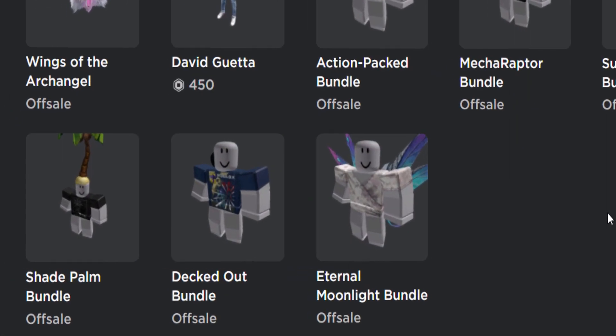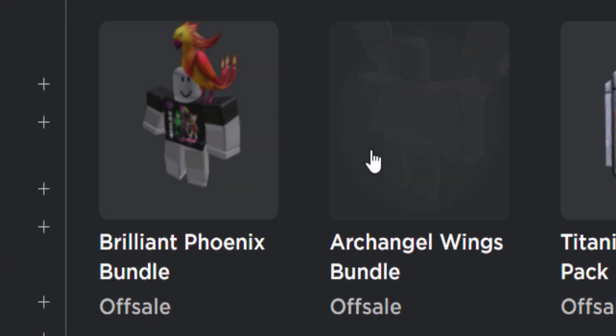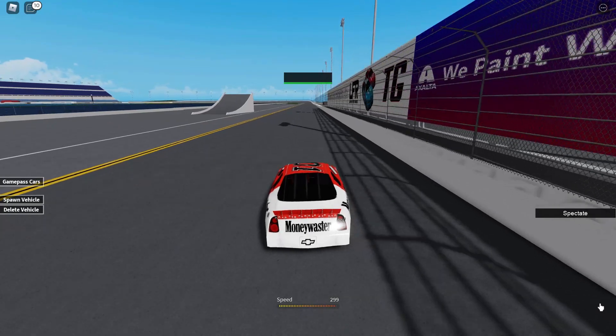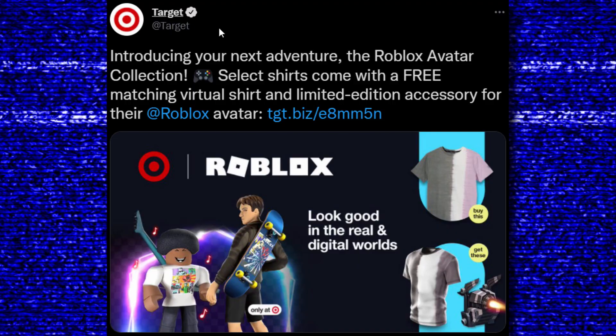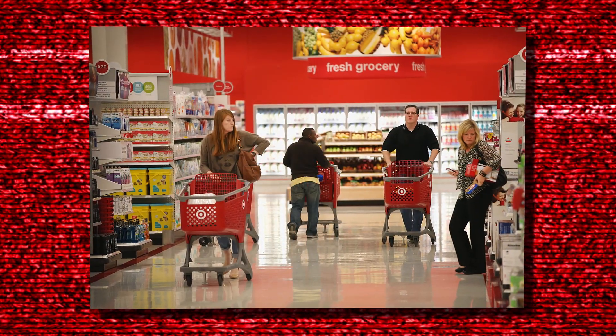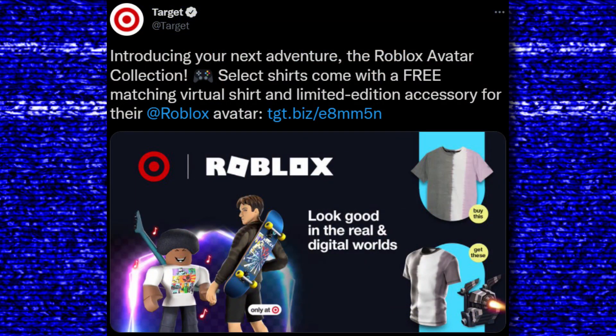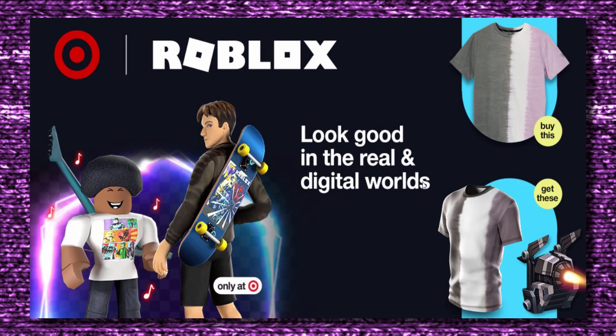The first news for today's video is about these bundles because they finally got officially released. There are like nine of them in total. I want to show you guys a tweet from the official Target Twitter account. If you don't know what Target is, it's a store in America - they sell clothing, food, and more. Target said: introducing your next adventure, the Roblox avatar collection - select shirts come with a free matching virtual shirt and limited edition accessory for your Roblox avatar.